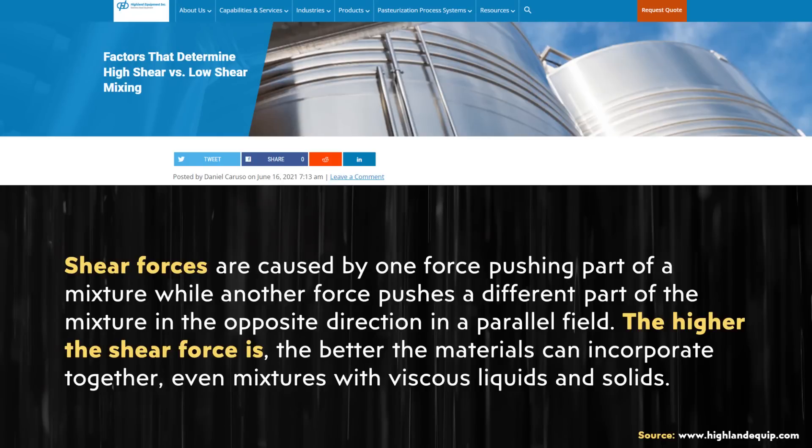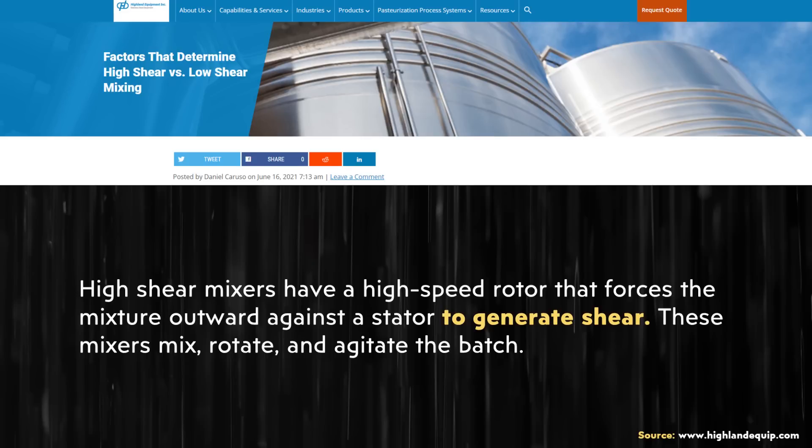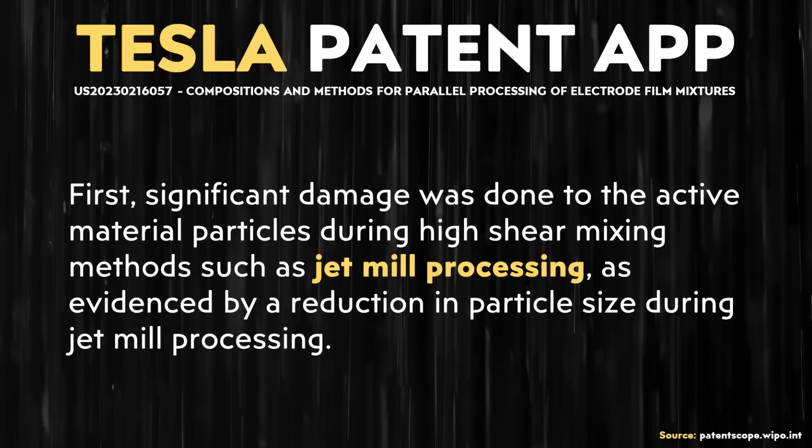In order to get a good idea of what high-shear meant in terms of mixing these components together, I found an article on highlandequip.com. The author wrote: "Shear forces are caused by one force pushing part of a mixture while another force pushes a different part of the mixture in the opposite direction in a parallel field. The higher the shear force is, the better the materials can incorporate together, even mixtures with viscous liquids and solids. High-shear mixers have a high-speed rotor that forces the mixture outward against a stator to generate shear." Jet milling, for example, is mentioned in this application as an example of a high-shear mixing process.